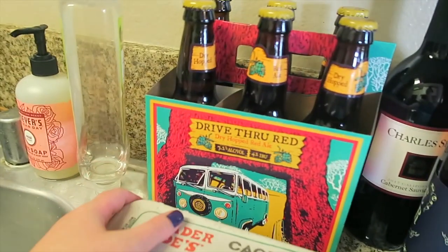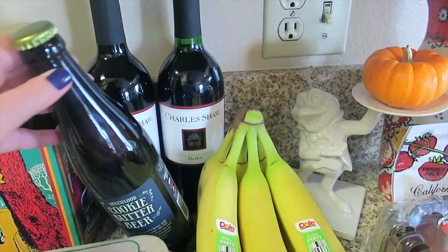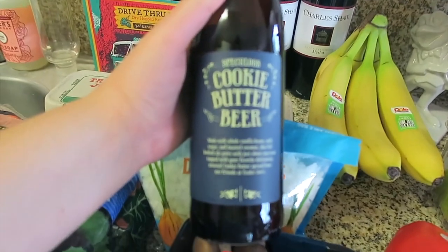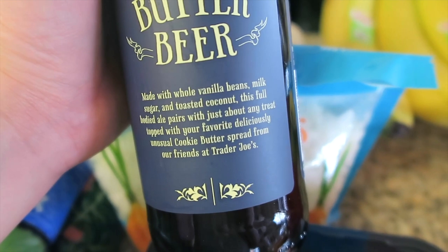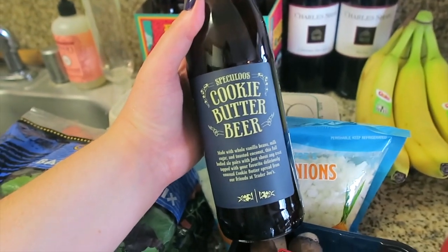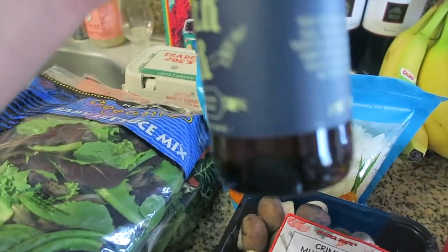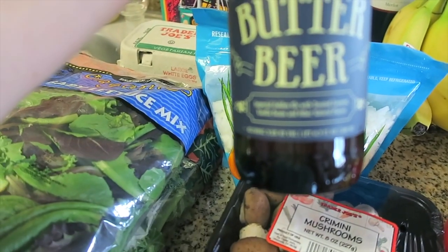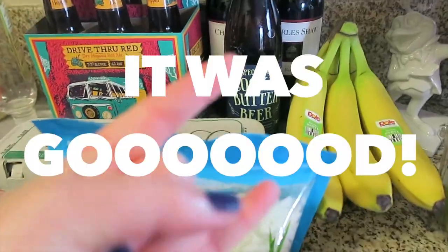Bananas, eggs. Bradley got this drive-through red ale. Two bottles — one Cabernet, one Merlot. And then this cookie butter beer — I'll even be trying this one. Let's read it together: made with whole vanilla beans, milk sugar, and toasted coconut, this full-bodied ale pairs with any treat topped with your favorite deliciously unusual cookie butter spread from our friends at Trader Joe's. So it's cookie butter beer. We are just very curious. It's 9.5% alcohol — so we're getting wasted tonight.